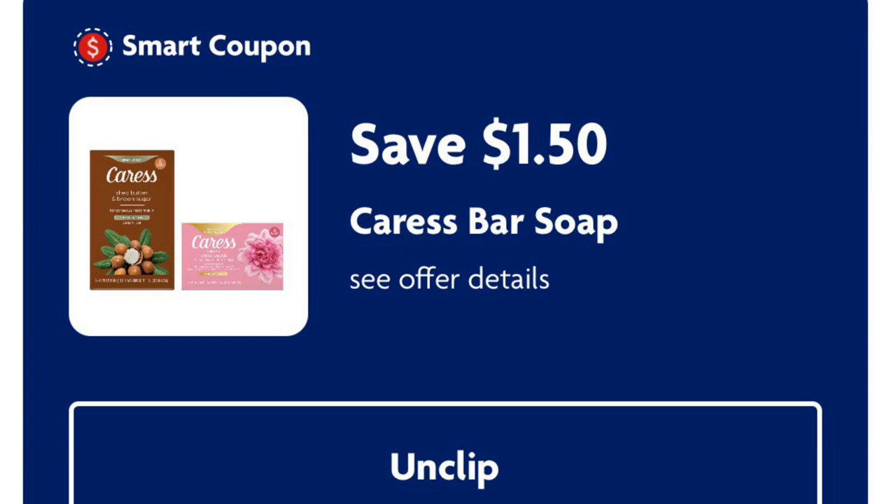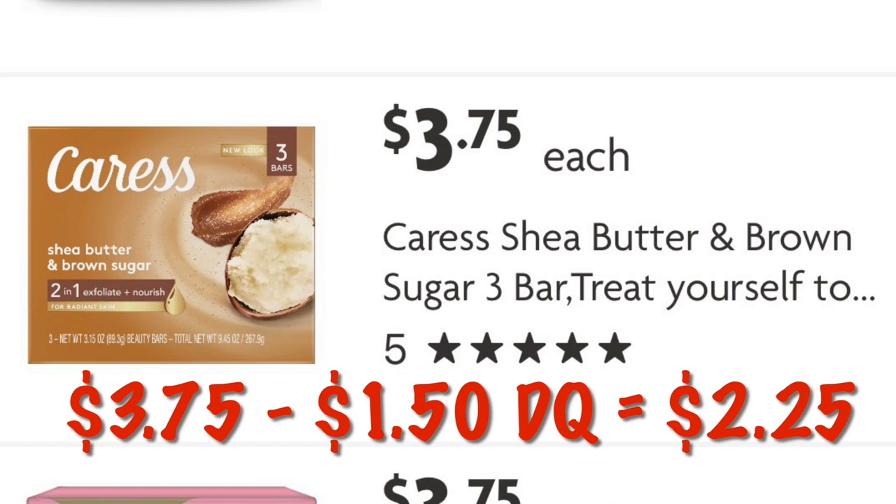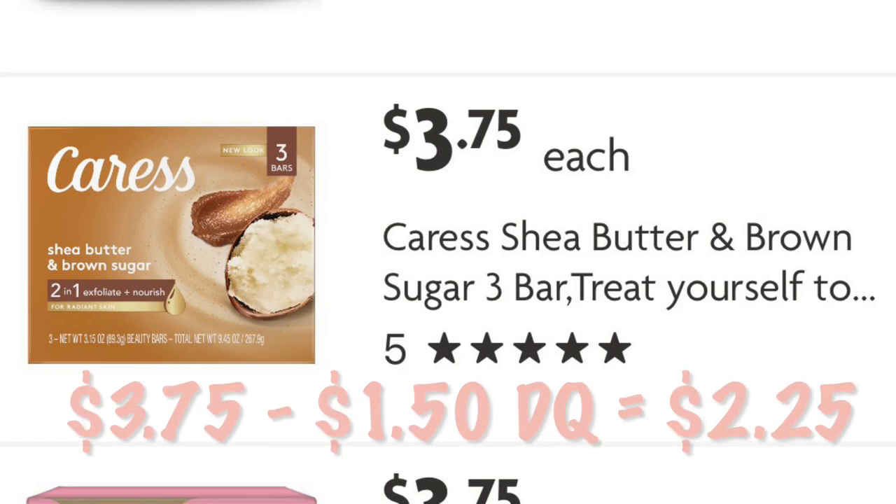A dollar fifty off Caress bar soap — these attach to the three-count bars. In the shea butter scent for three seventy-five, after the dollar fifty digital we'll pay two twenty-five. They also have two other scents, also priced at three seventy-five.